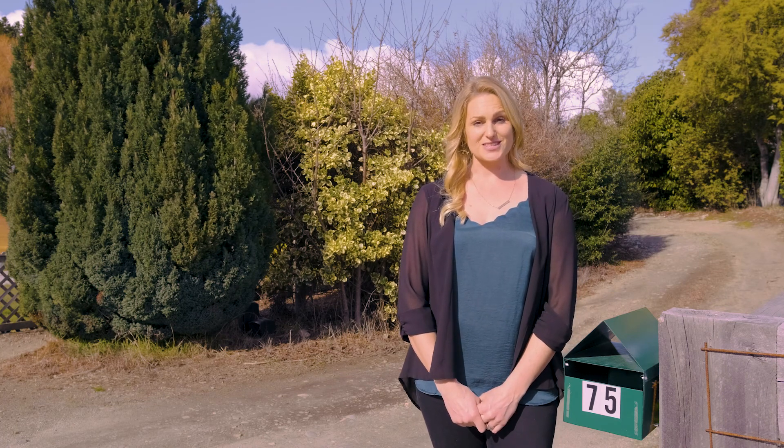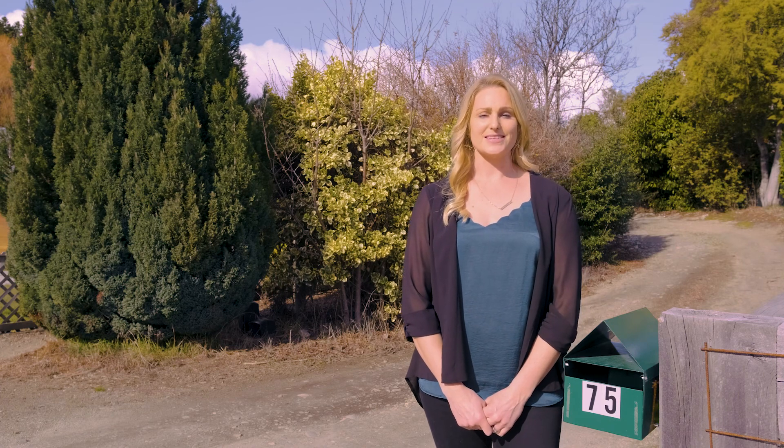I'm super excited to bring to the market this secret little gem tucked away at 75 Oregon Drive. So come on, let's take a look.